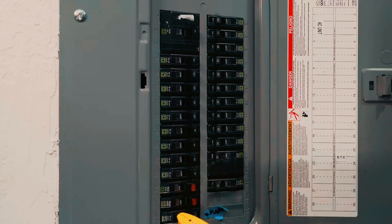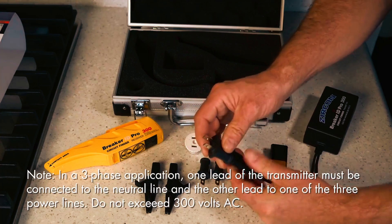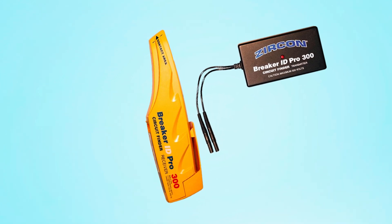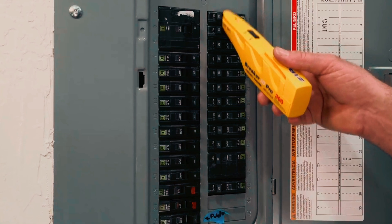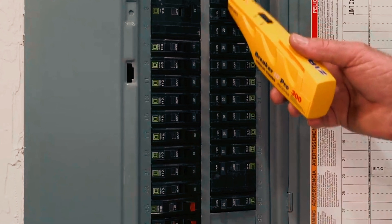The Zircon Breaker ID Pro 300 is a standout in the world of circuit breaker finders. With its advanced technology, this tool brings efficiency and accuracy to electrical work. Designed for residential, commercial, and industrial use, it can handle circuits up to 300 volts. What makes it truly unique is Zircon's patented technology, which eliminates false positives and removes the guesswork from breaker identification.